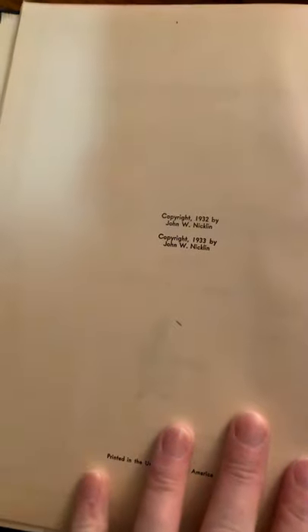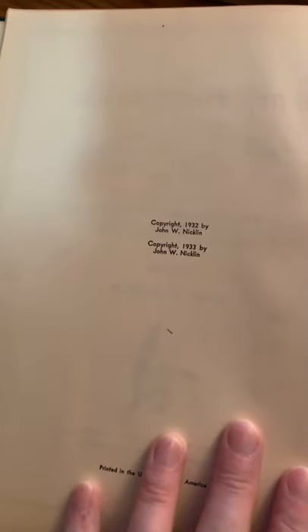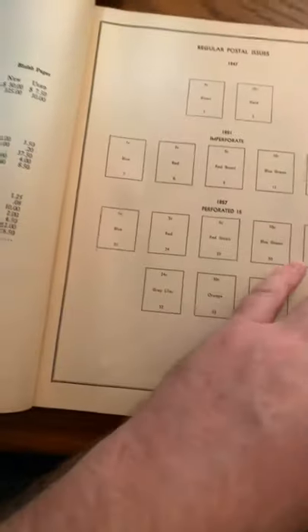Fantastic finds. This first one is a U.S. stamps book. Look at this — it's in pretty good condition. Original copyright 1932, second edition 1933. Fantastic. It's got pages and pages of different types of stamps and stuff that the government used over the years, all kinds of different type issues. A lot of it's empty, of course, as you can see, but as you go through it there's more and more.